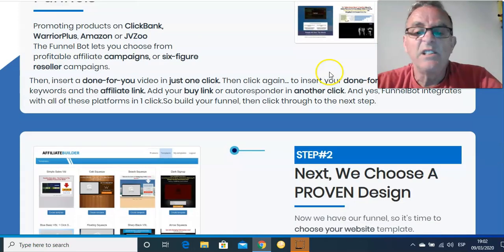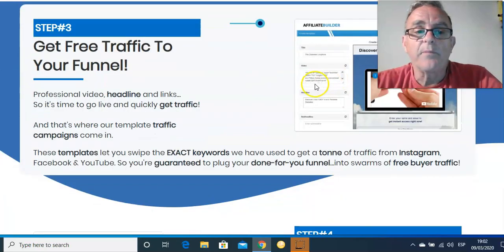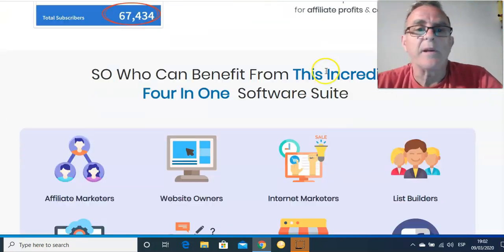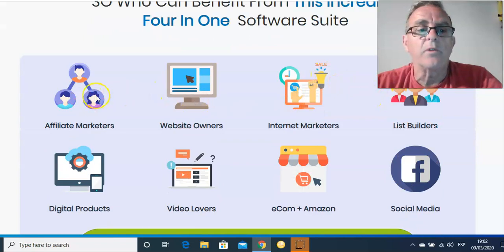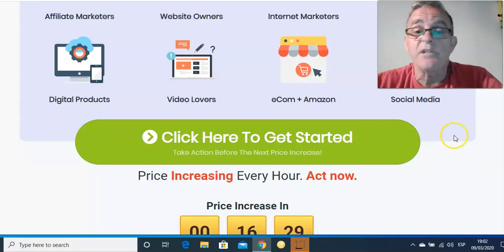Choose a product to sell. Choose a design to sell it with. Get free traffic to it. Done — you get the money coming in, then you do it again. Rinse and repeat. This is for affiliate marketers, website owners, internet marketers. If you want to build a list, if you've got digital products of your own to sell, if you love video — this is great. Works with e-commerce and Amazon, and it's great for social media.